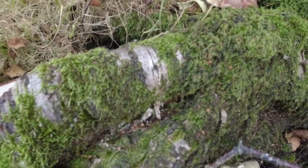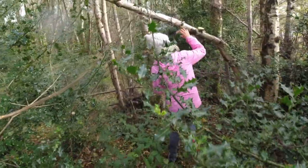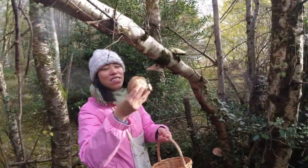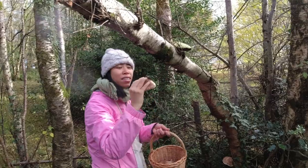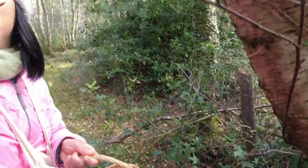Birch polypore is a very famous mushroom for medical use. It has been used for many years as a tonic for the immune system, as an antiseptic to clean injuries, and also promotes healing for your organs. With all of those benefits, birch polypore is one of the most popular mushrooms used in Europe for many years.